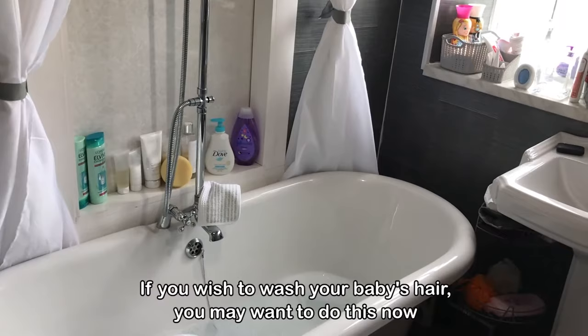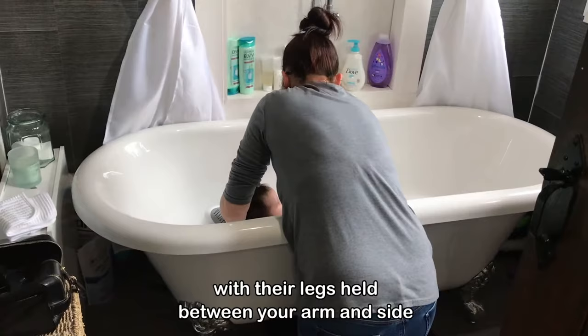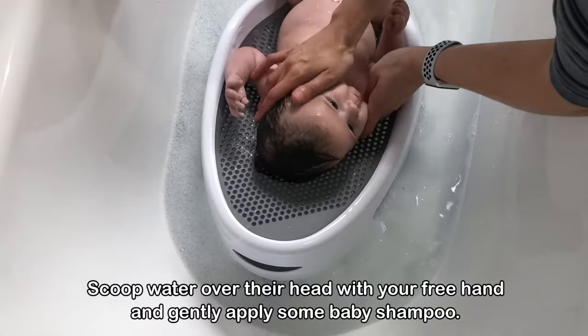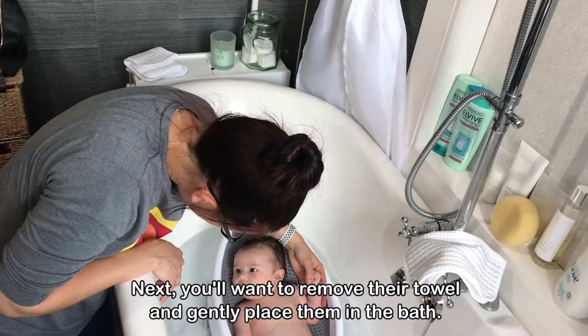If you wish to wash your baby's hair, you may want to do this before placing your baby in the bath. You can simply hold them wrapped in their towel backwards over the bath, with their legs held between your arm and side and their body supported along the length of your forearm with their head in your hand. Scoop water over their head with your free hand and gently apply some baby shampoo, then rinse off the shampoo with fresh water and very gently pat their hair dry.